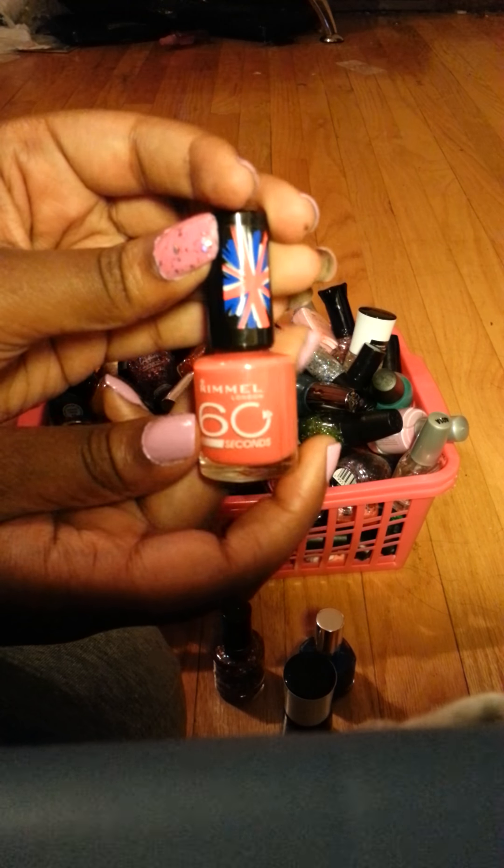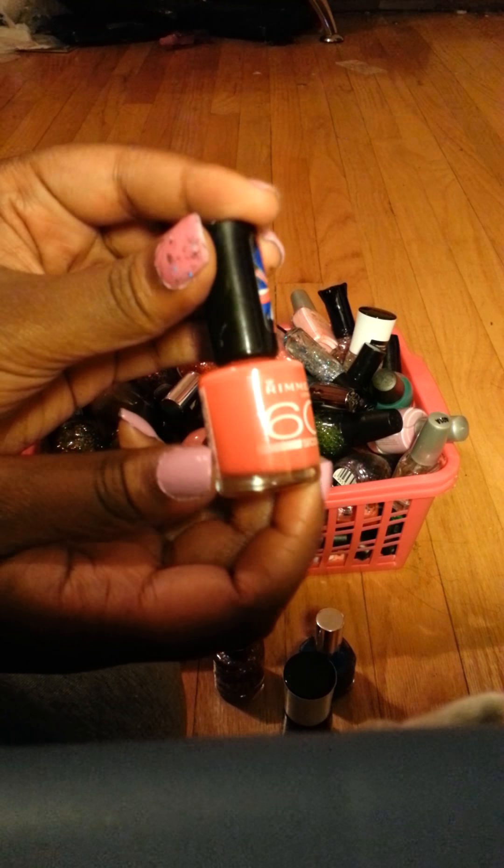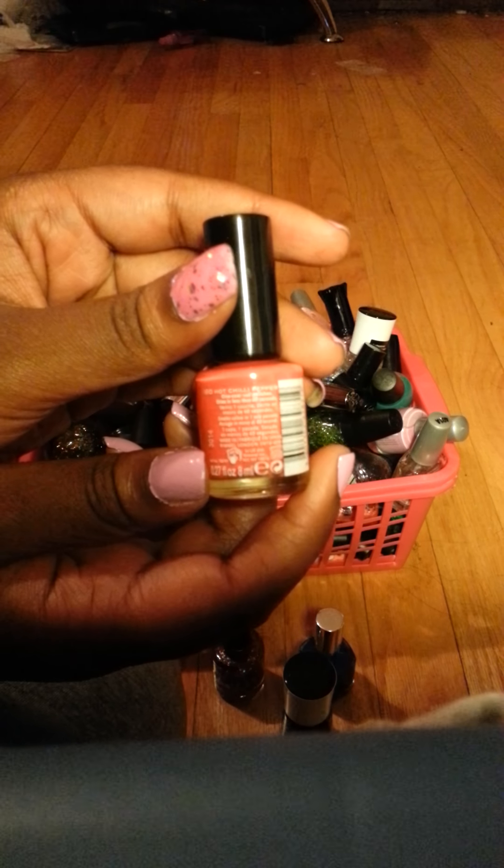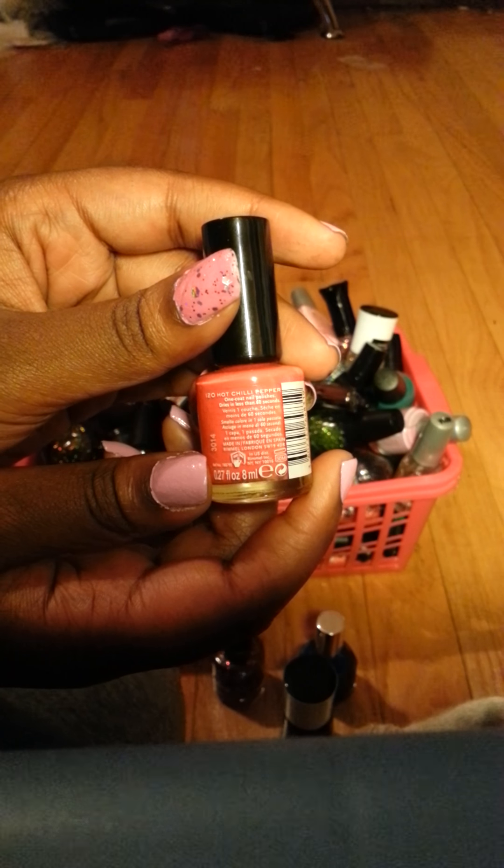This is Rimmel London — like a coral orange, very pretty — and this is called Hot Chili Pepper.